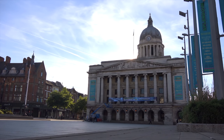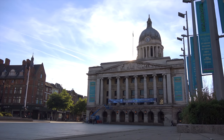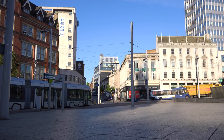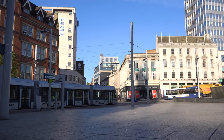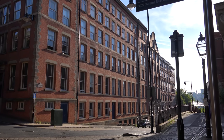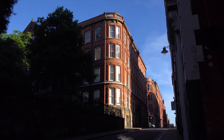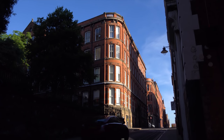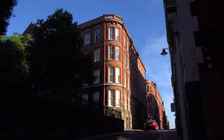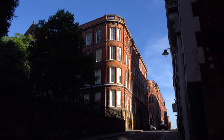The city has a great public transport system, including the largest publicly owned bus network in England, good rail links as well as a modern tram system. The lace market is a historic quarter-mile square area of the city. It was the centre of the world's lace industry during the British Empire. These buildings were used as sales rooms and warehouses for storing, displaying and selling the lace.